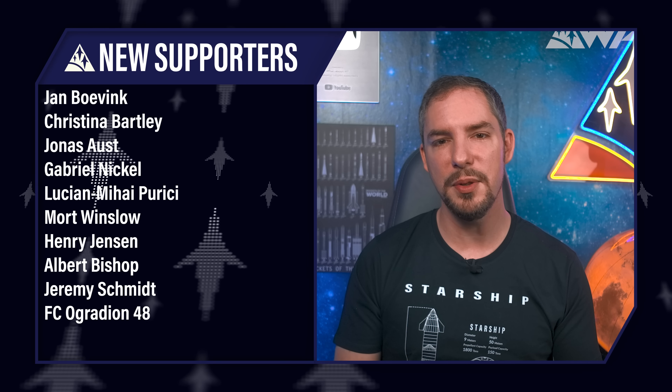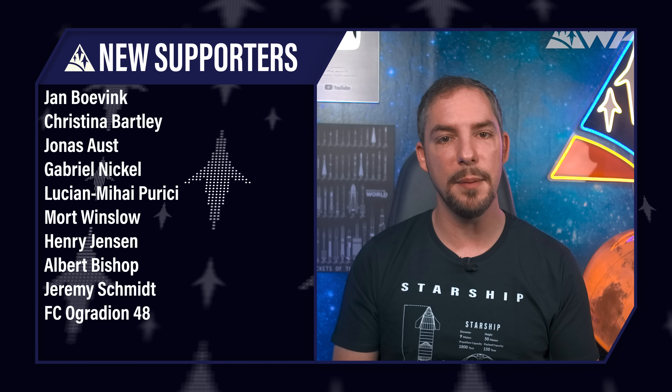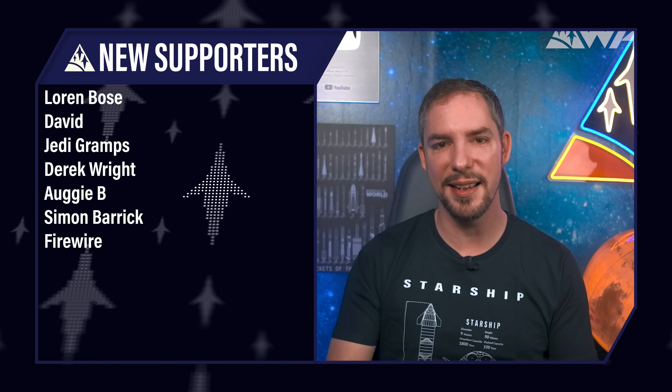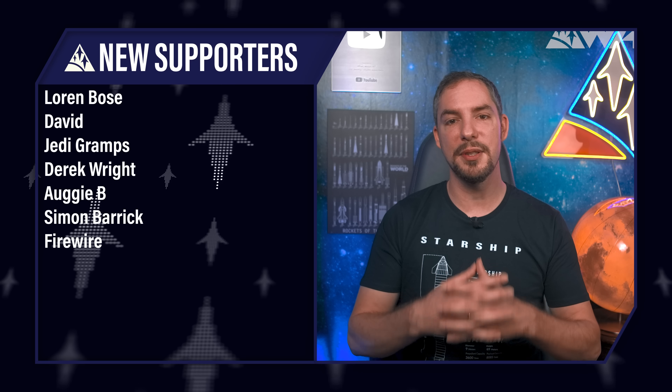Today's supporter shoutout goes to Lucian Mihai Purici, Mort Winslow, Albert Bishop, Jeremy Schmidt, Lauren Bose, David, Derek Wright, Augie B, Firewire, and many others — you rock! Patreon and YouTube member support is essential for us, and over 1,500 supporters speak for themselves. We honestly don't know how to thank you — thank you doesn't cut it! You're the greatest bunch of people we could have hoped for! Enjoy your ad-free release, come join us on our Discord server, and help us plan our move to the Cape! Thank you so much for helping us achieve all this!